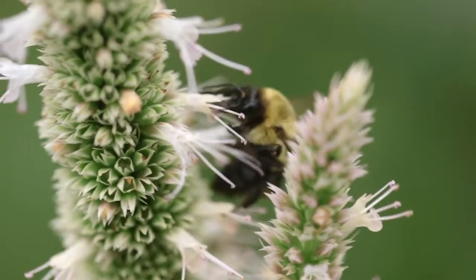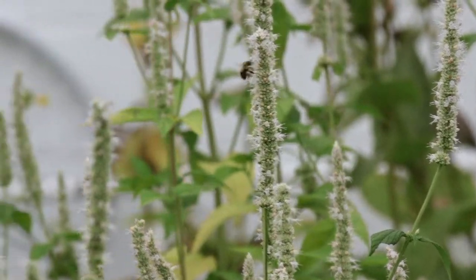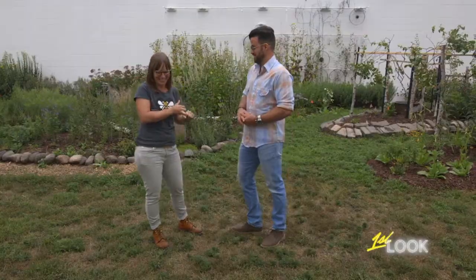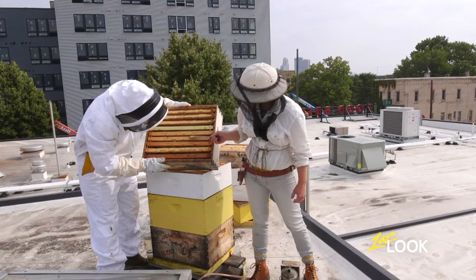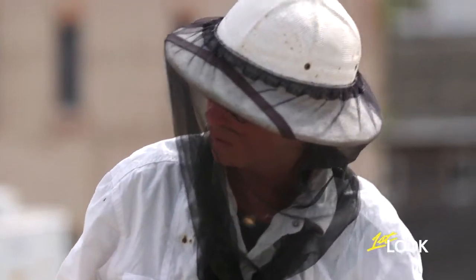The bee that we keep here is European in origin, mostly the Italian honeybee or the carniolan. That's the honeycomb we're looking at, right? What are they all doing right now? They're bringing in honey, and then they're curing it, and then they're covering it with wax.